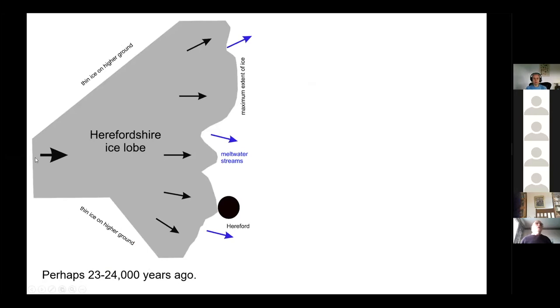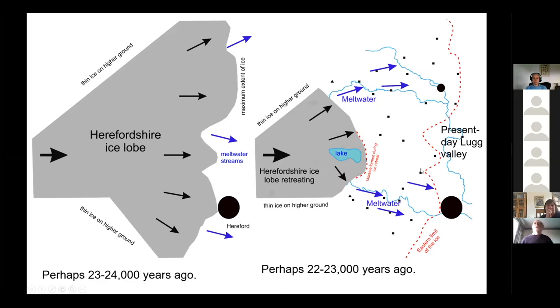Here's a schematic view of what was happening: there was a lobe of ice coming down with higher ground on the hill lines to the north and south. At the distal margin to the east, vast amounts of meltwater would have flowed off the ice into the Lugg Valley, and the gravels representing those stream deposits underlie Hereford and are important sources of water. The ice retreated, and we believe a lake formed in the Lugg Lowlands, with the Staunton Moraine hill to the east acting as a barrier, impounding water in the lake basin.